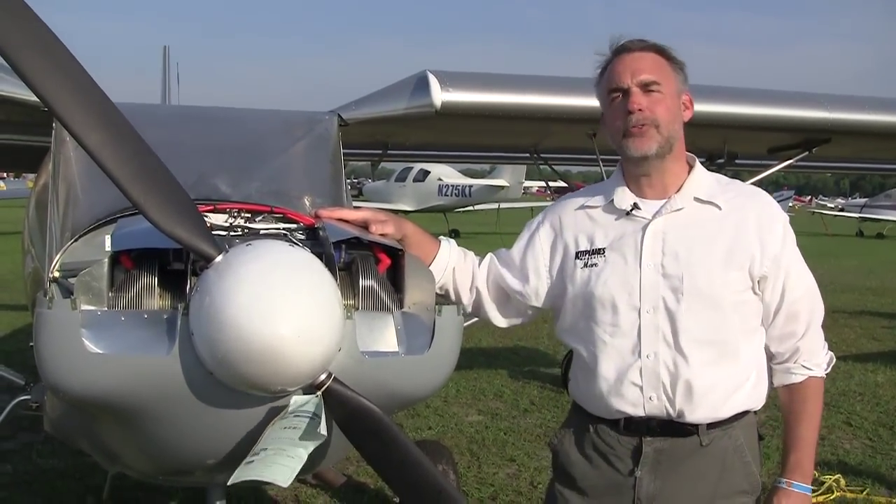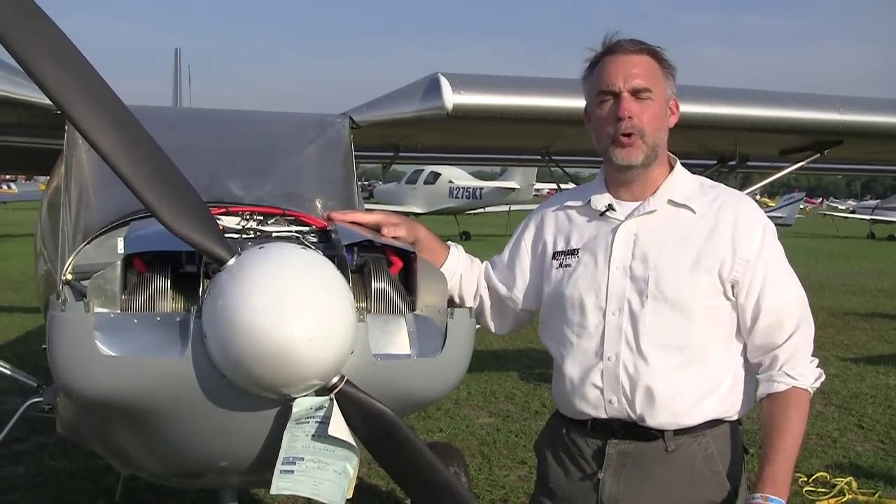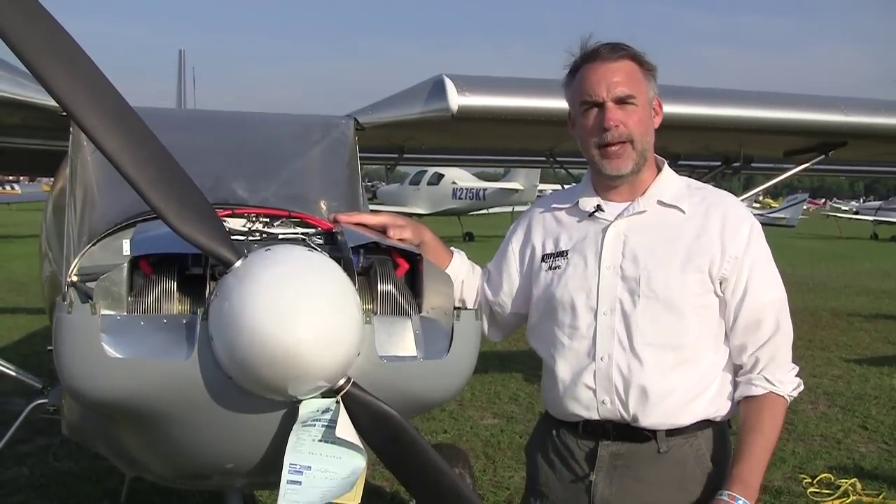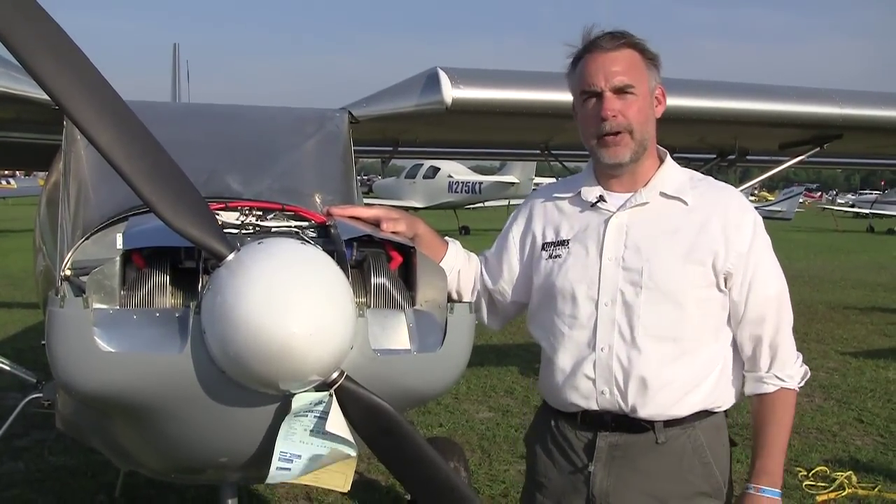It's a UL Power 260i — a beautiful little four-cylinder, air-cooled, direct-drive engine for LSAs. There's also a larger version coming out that will fit into larger aircraft with higher power needs.